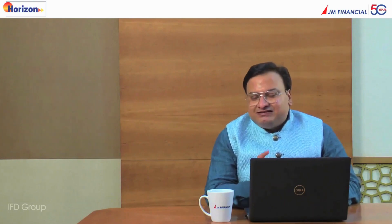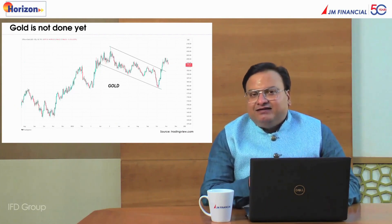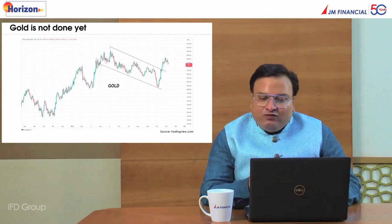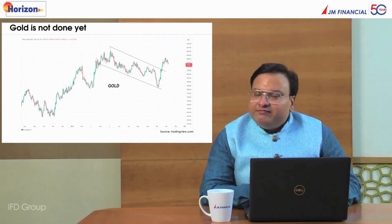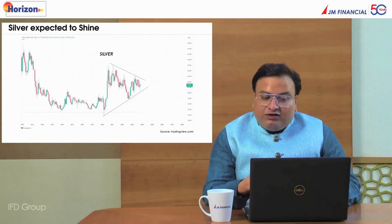Because it is Diwali, we cannot end without speaking of gold and silver — two commodities which are a natural hedge for your portfolio. Gold saw a big breakout and post that we're seeing it cool off. As long as this structure remains intact, we are optimistic about the $1,900 level. The chart remains a buy-on-dip, and there could be a strong case for a bounce back from lower levels. Gold also acts as a good hedge in your portfolio, so gold remains a buy-on-dip.